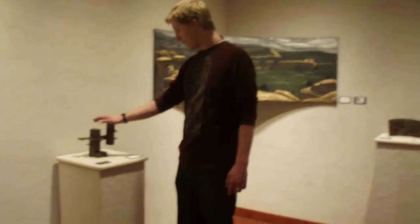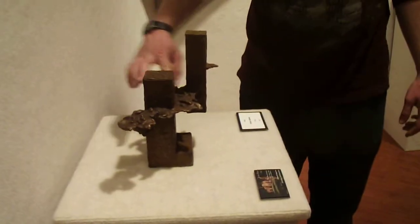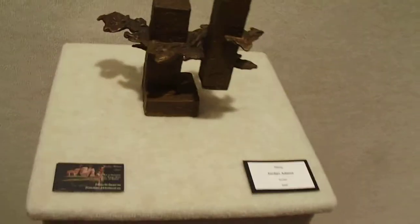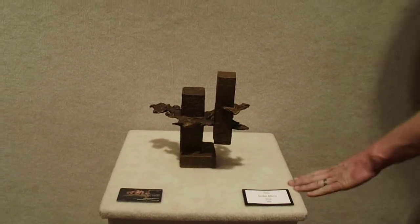Another piece of mine — this is called Rising, and this one is $600. It has the same kind of elements as the other one: the floating building, clouds, and yeah.